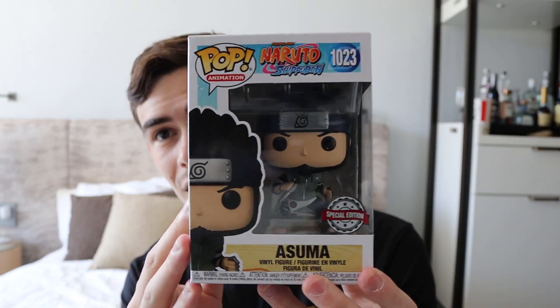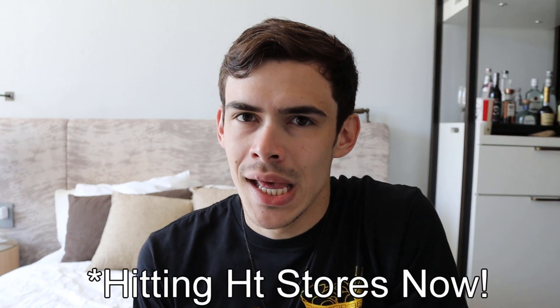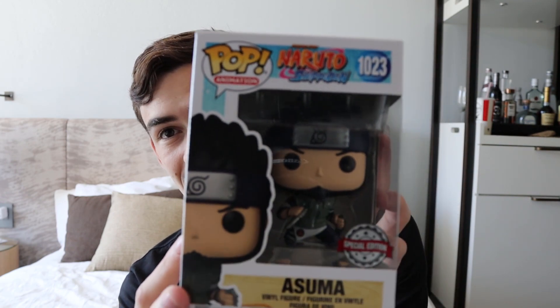Here is Asuma Sensei out of the protector. He does have that special edition sticker. I really would prefer the Hot Topic exclusive one, but I wanted to review early for you guys. I don't think this one had any pre-sale — we just saw Hot Topic Nerda show it off. We also have a Kakashi Susano teased, or at least some kind of Susano. There's Kakashi, Madara, and Sasuke getting Susanos in the future. There are so many Hot Topic exclusives coming, and he looks amazing.